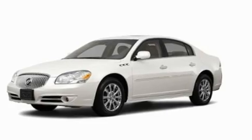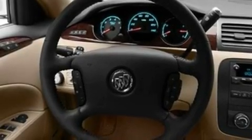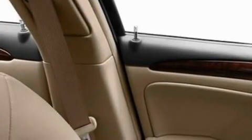Its top features include memory settings for the driver's seat positions, so you can recall your favorite position with the push of one button, heated seats, steering wheel mounted cruise control, a premium sound system, leather seats, an air suspension, chrome wheels, a low tire pressure indicator, air conditioning with automatic climate control, and an anti-theft protection system.